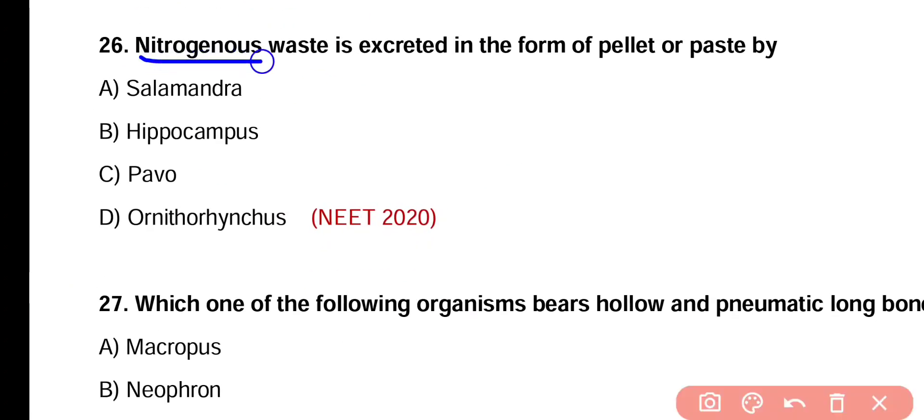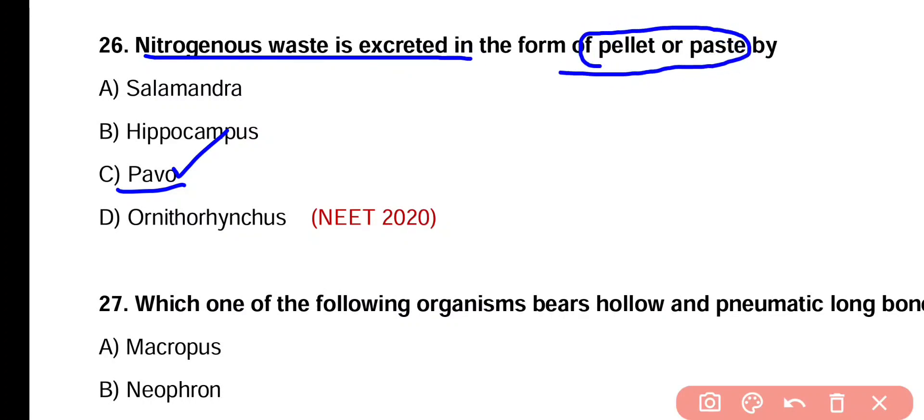Question number 26. Nitrogenous waste is excreted in the form of pellet or paste by Salamandra, Hippocampus, Pavo, or Ornithorhynchus. Correct answer is option C. Pavo or Peacock excretes nitrogenous waste in the form of pellet or paste of uric acid. So correct answer is option C.